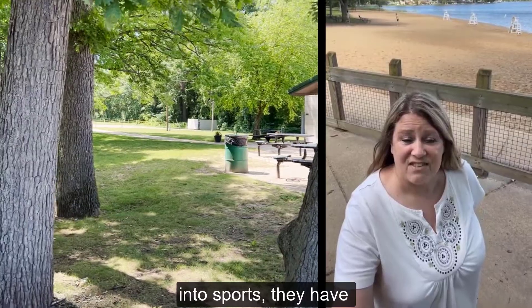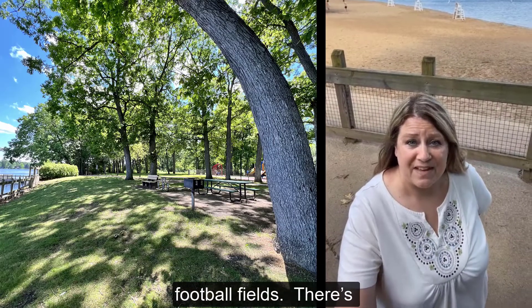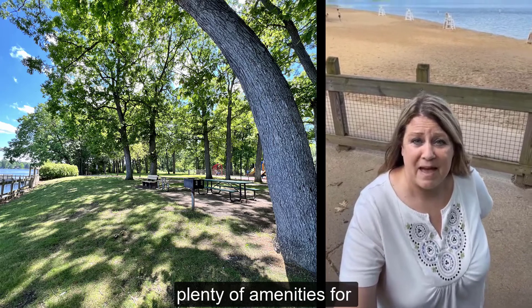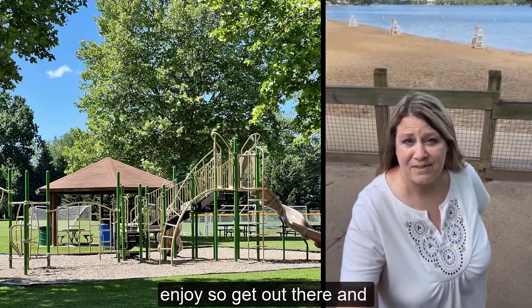And if you're into sports, they have tennis, pickleball courts, volleyball, basketball, soccer, and football fields. There are plenty of amenities for everybody to discover and enjoy, so get out there, Kalamazoo, and have some fun.